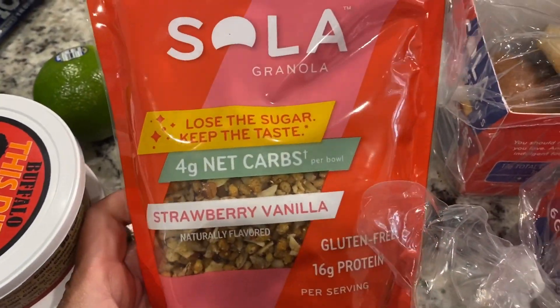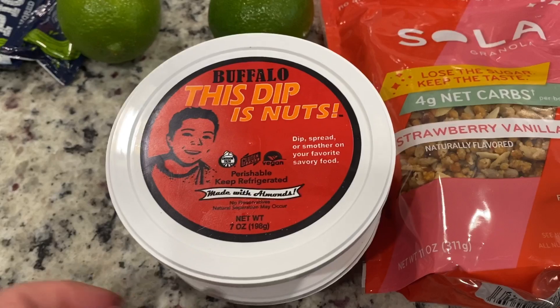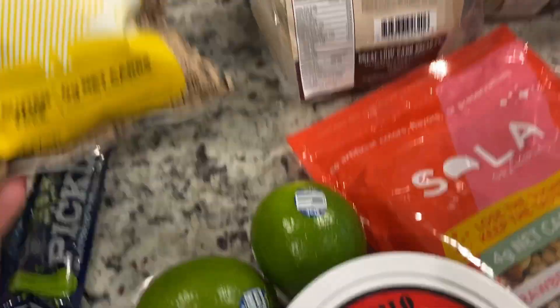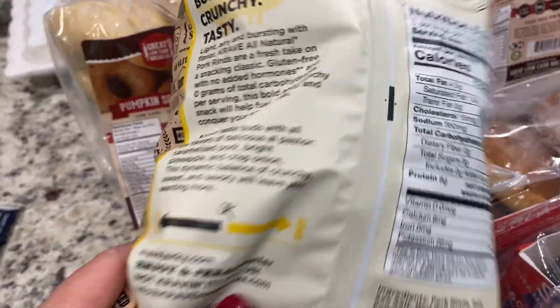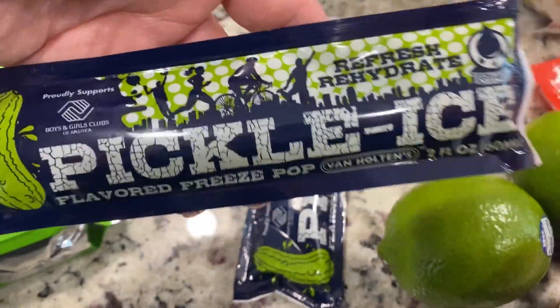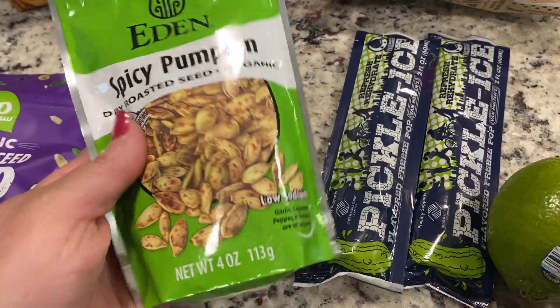Hy-Vee carries all the Solar products and all the different flavored granola, so I picked up the strawberry vanilla — I have not tried that one, so I'm super excited. This dip, this Bitchin' Sauce buffalo — it's my favorite besides the heat, which I can never find. I freaking love this one. I needed some limes so I picked up two. I also picked up this bag of pork rinds, Al Pastor flavor — I would have picked up two but this was the only one they had, zero carbs. Also picked up some spicy pumpkin dry roasted seeds — perfect for this time of year.